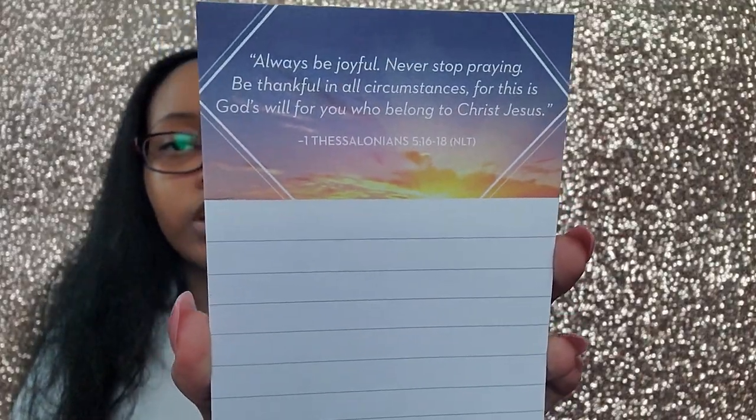The next item is a duo that came together. The first is a notepad featuring 1 Thessalonians 5:16–18 in the NLT translation: "Always be joyful, never stop praying, be thankful in all circumstances, for this is God's will for you who belong to Christ Jesus." I've had several of these notepads and I love them — I'm always writing on a notepad.